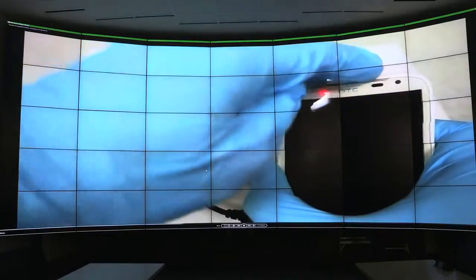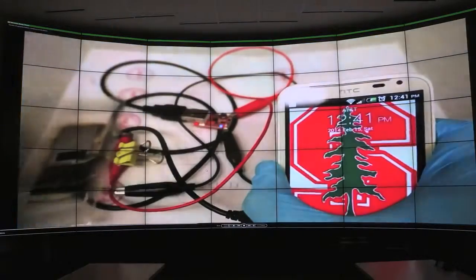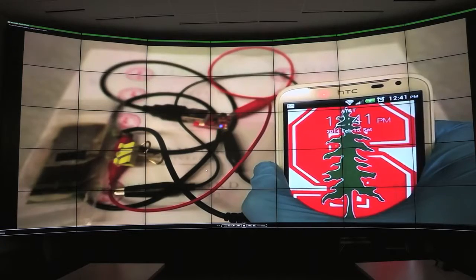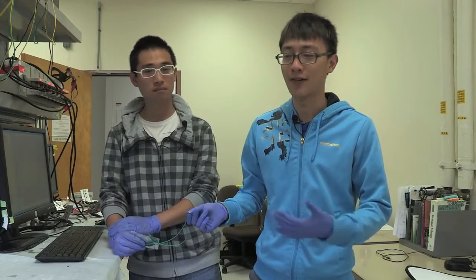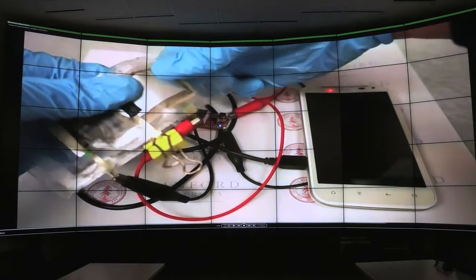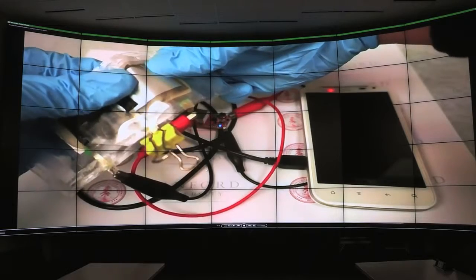Similarly, we have two batteries connected to a cell phone. It can provide around 5 volts and it can be charged within a minute. It's possible to have a bendable cell phone with a bendable screen. You have bendable batteries on the back, and it's great.